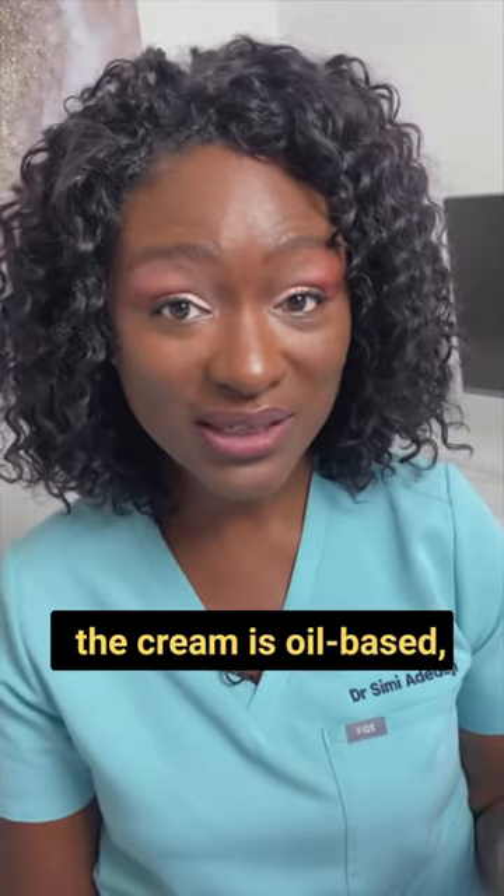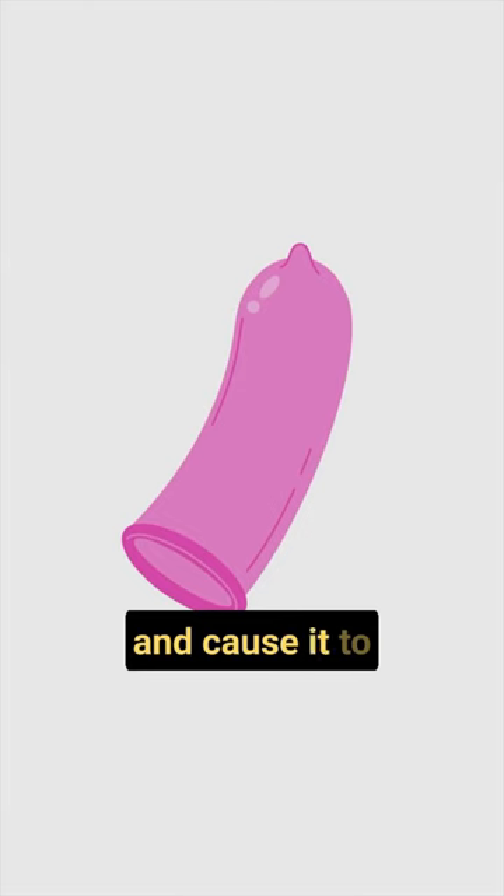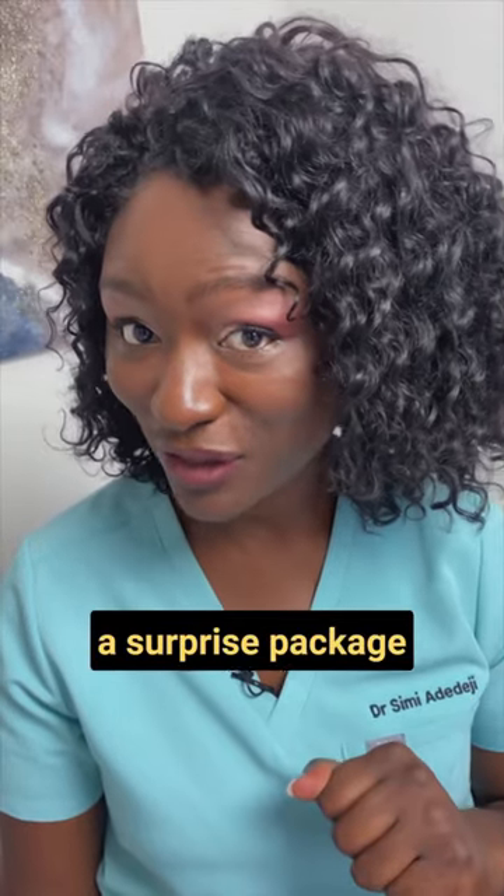If you're having sex, the cream is oil-based, so it can weaken the condom and cause it to split, which means you could be in for a surprise package in nine months.